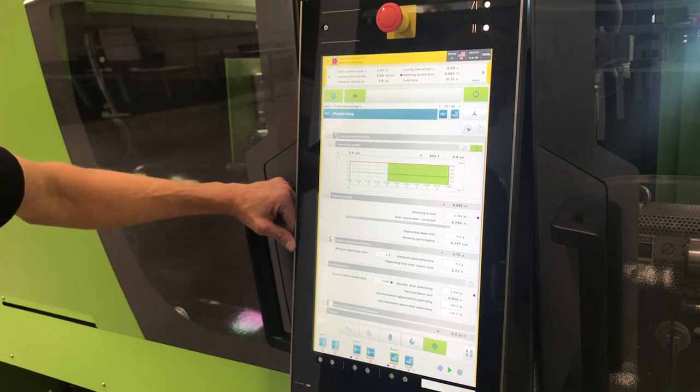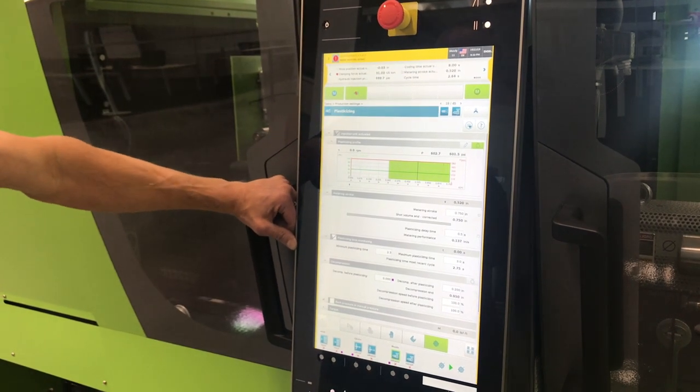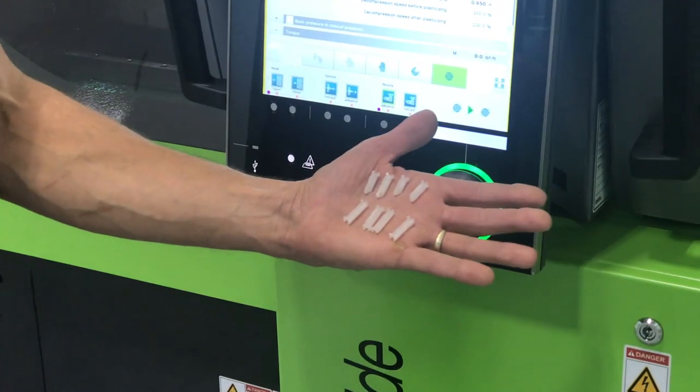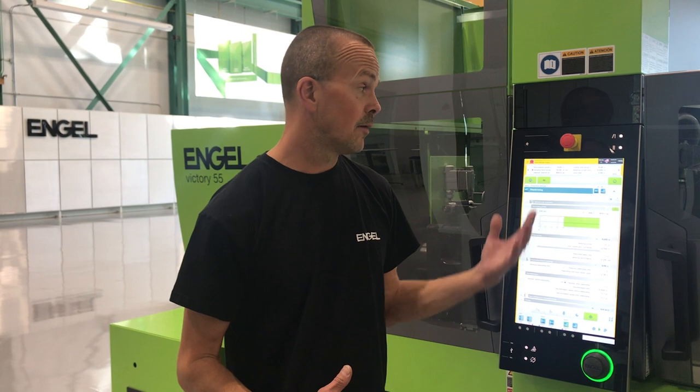Some of the potential reasons may not be related to the machine. They may be related to the mold — for example, a partially blocked gate or an imbalanced tool. Some other common things that may cause non-fill could be a worn screw or check ring, or possibly bridging material in your feed throat where you're not getting enough material into your system. Both of those you could detect through your cushion and your plasticizing time.